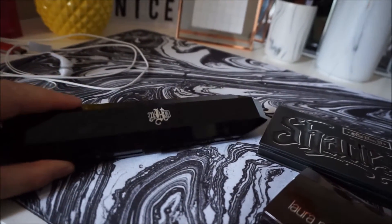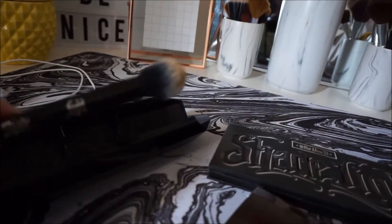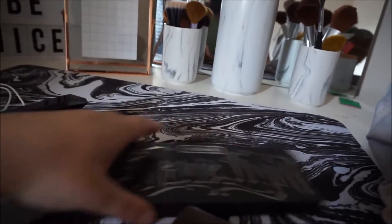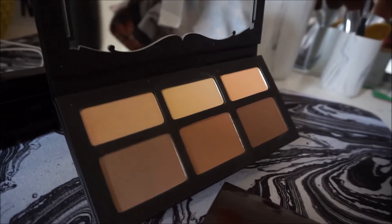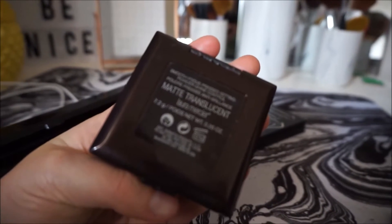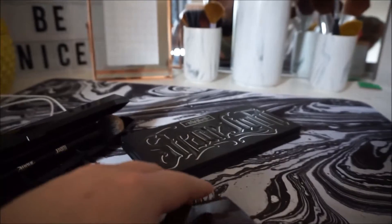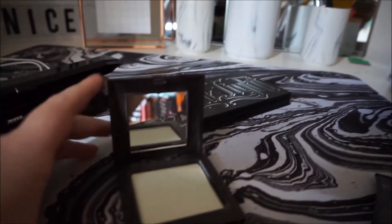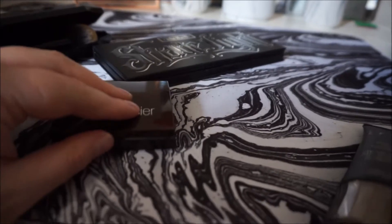I got this Kat Von D Shading Light brush and the Shading Light palette as well. And I got this Matte Translucent Powder Smooth Focus Pressed Setting Powder Shine Control by Laura Mercier — I think that's how you say it. It's really white but it's not that scary on the skin, I promise.